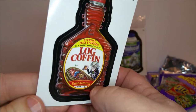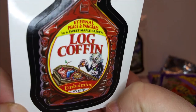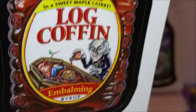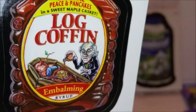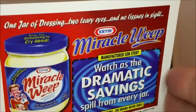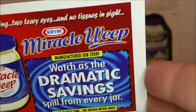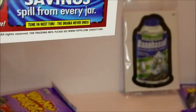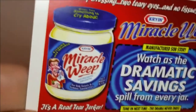'Log Coffin Syrup — eternal peace and pancakes, in a sweet maple casket embalming syrup.' I guess instead of formaldehyde you get filled up with syrup! And there's a coupon for 'Miracle Weep — one jar of dressing, two teary eyes and no tissues in sight. Manufactured sob story — watches a dramatic savings spill from every jar. Tune in next time, the drama never ends.'